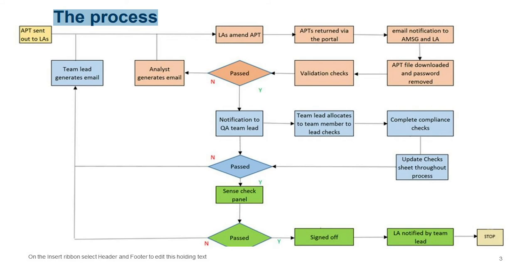If validation checks are passed we move to a different section of checking — more about the detail of your specific APT, such as whether a change requiring a disapplication actually has that disapplication. This can't be done automatically. We allocate your APT to different QA teams who complete what we call compliance checks to determine whether everything in the APT is acceptable.